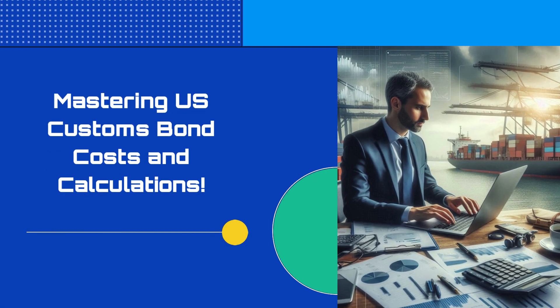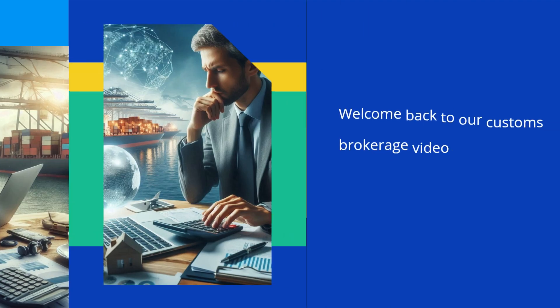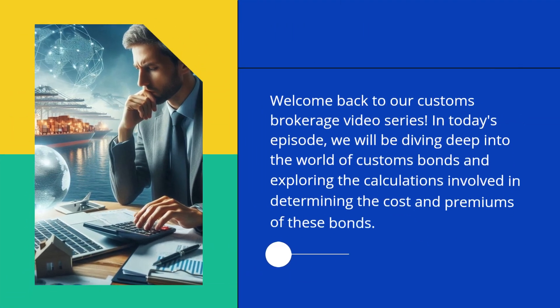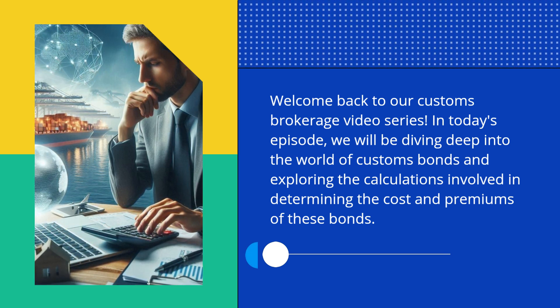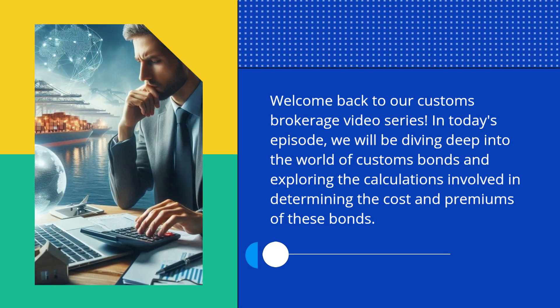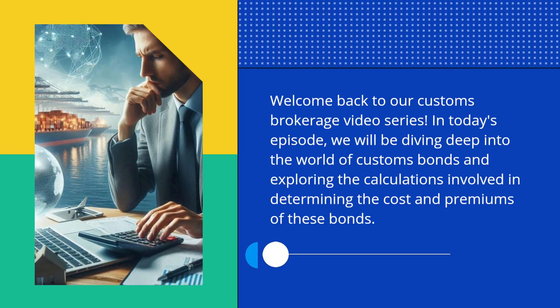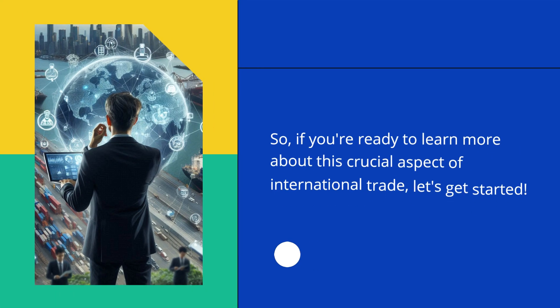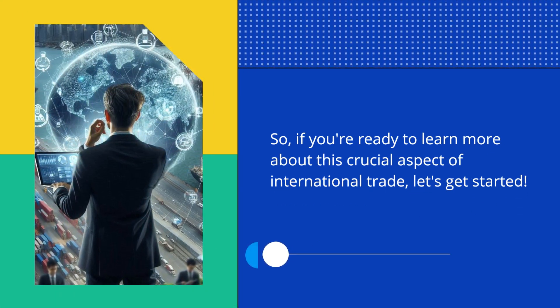Mastering U.S. Customs Bond Costs and Calculations. Welcome back to our Customs Brokerage video series. In today's episode, we will be diving deep into the world of customs bonds and exploring the calculations involved in determining the cost and premiums of these bonds. So, if you're ready to learn more about this crucial aspect of international trade, let's get started.